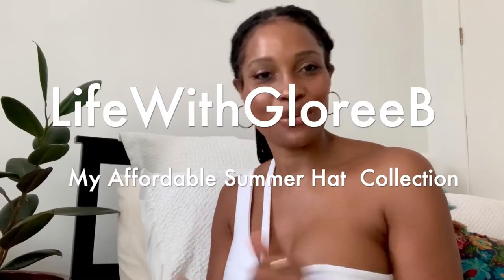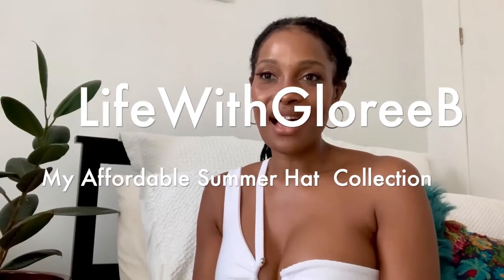Today I want to share my current hat collection. I'm going to show you the hats that I would be wearing or have worn so far for the summer. I remember when hats were considered for like grandma or your mom, but hats are so in right now. You can throw on a hat and it just elevates that outfit immediately.